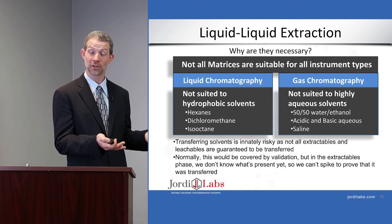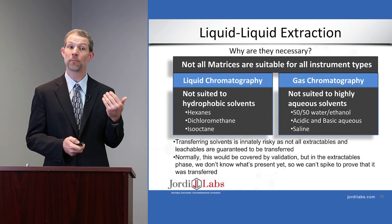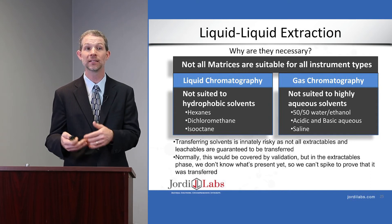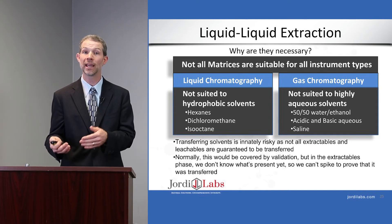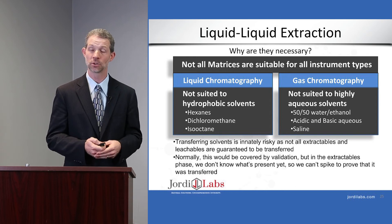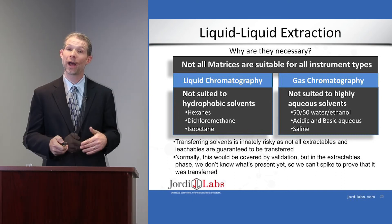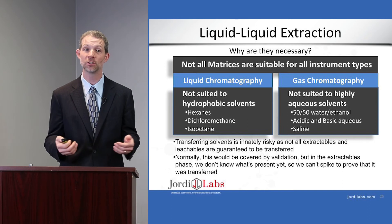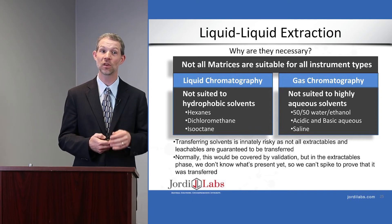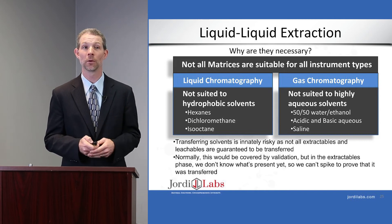Just as with sample concentration, we have a risk of loss in liquid-liquid extraction. When transferring from one solvent to another, the partition coefficient may be such that a compound stays in the organic phase and is lost in an LC analysis, or fails to transfer to the non-polar phase for GC. Normally in typical analytical chemistry we would cover this with a validation to verify the compound successfully transfers. But again, we can't do that in E&L analysis because we don't know what we're looking for — we're screening.